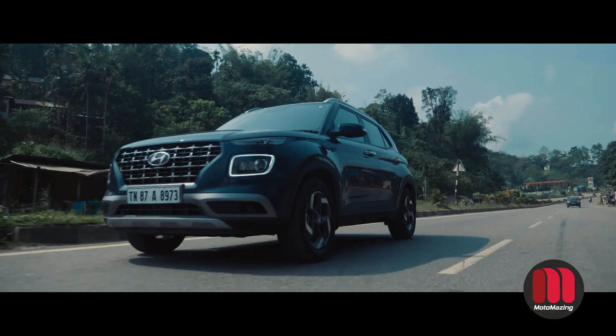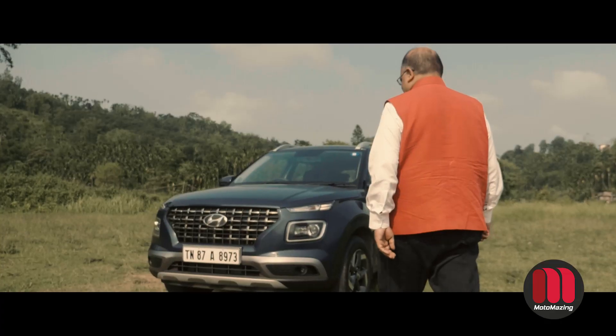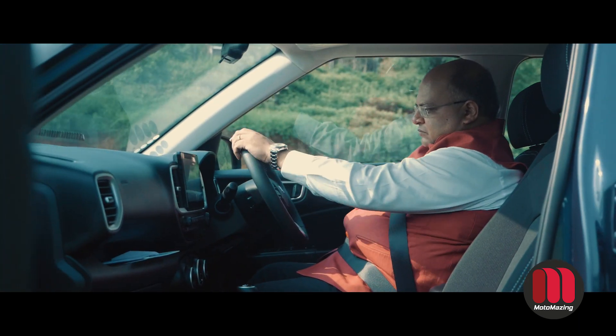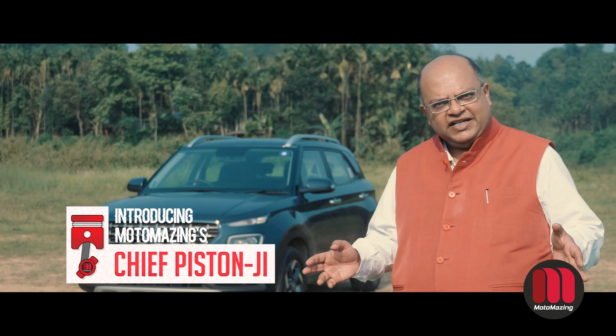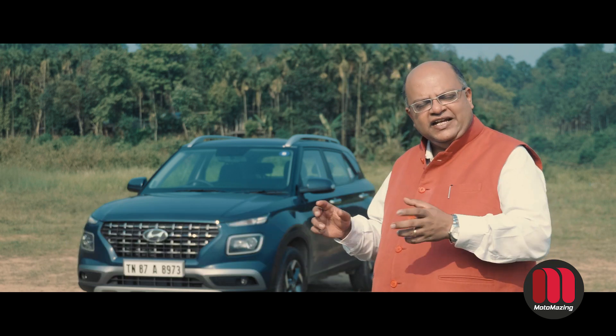This is the Motomazing expert review of the new Hyundai Venue with Motomazing Chief Piston Ji, Ronajoy Mukherjee. At Motomazing, we are going to show you new cars, and this time we are looking at Hyundai's latest small SUV, the Venue.